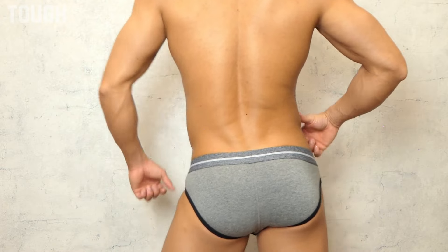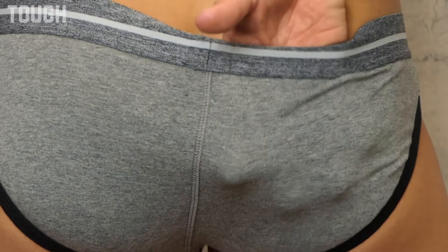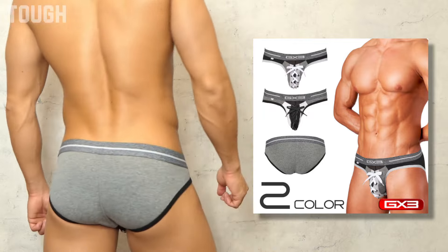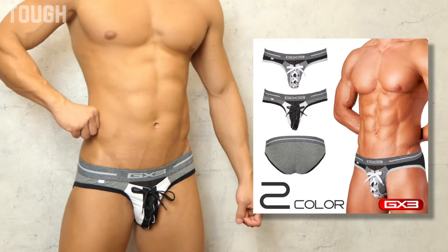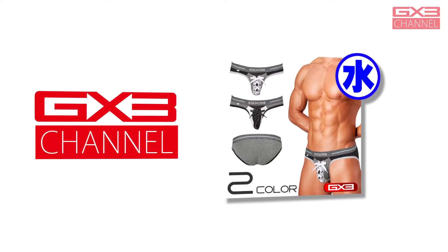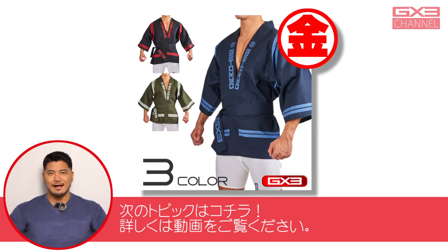足回りのゴムがヒップラインに沿って包み込むバックシレット。快適さが続く、まさにこだわりのブリーフパンツの仕上がりです。吸水性に優れ、さらりとした肌触りを感じるコットン生地を採用。カラーバリエーションはブラック、ダークグレーの2色です。